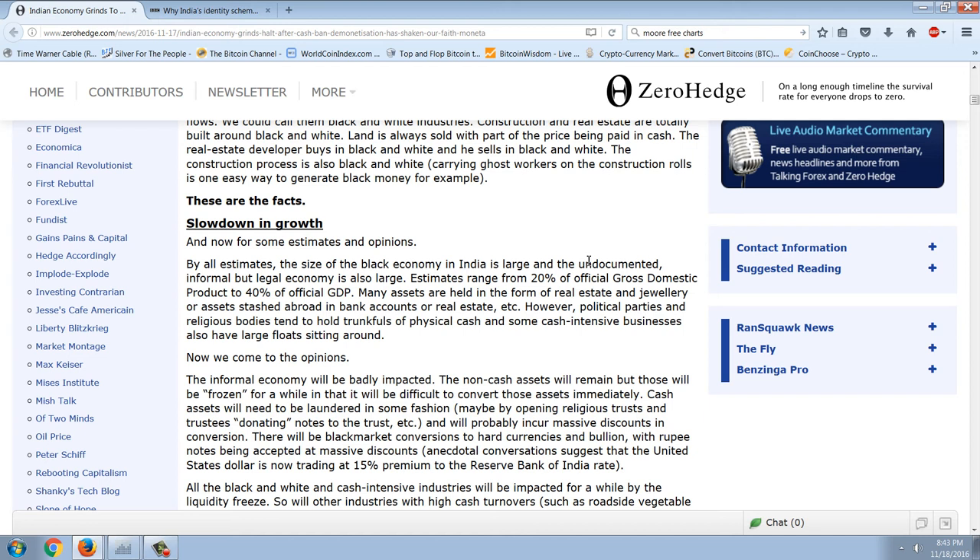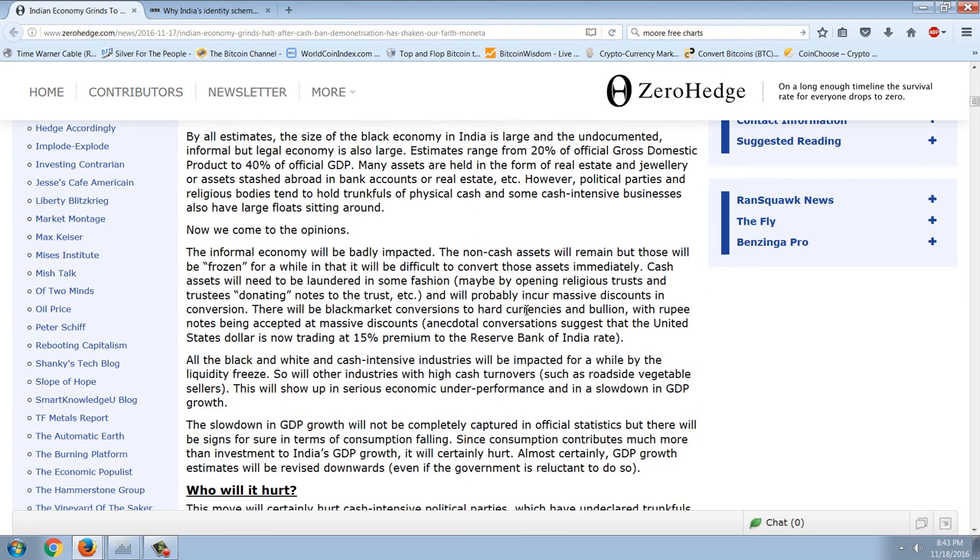Slow down in growth — now for some estimates and opinions. By all estimates, the size of the black economy in India is large and the undocumented informal but legal economy is also large. Estimates range from 20% of official GDP to 40% of official GDP. Many assets are held in real estate and jewelry or other assets stashed abroad. However, political parties and religious bodies tend to hold trunkfuls of physical cash, and some cash-intensive businesses also have large floats sitting around.